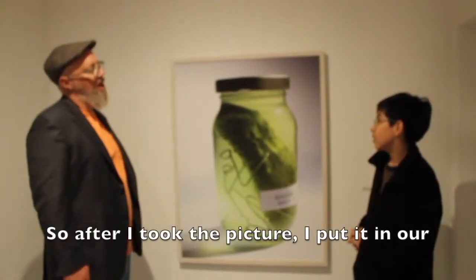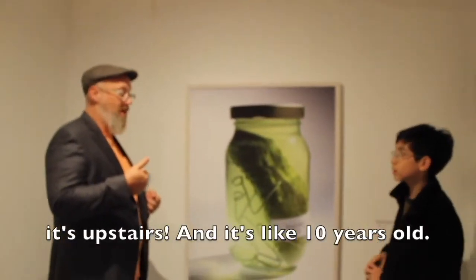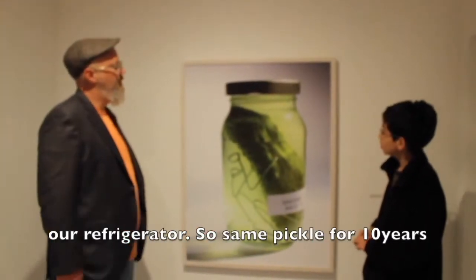After I took the picture, I put it in my refrigerator. That's the original pickle — it's upstairs. And it's like 10 years old. It's always been on the bottom shelf of our refrigerator. Same pickle for 10 years.